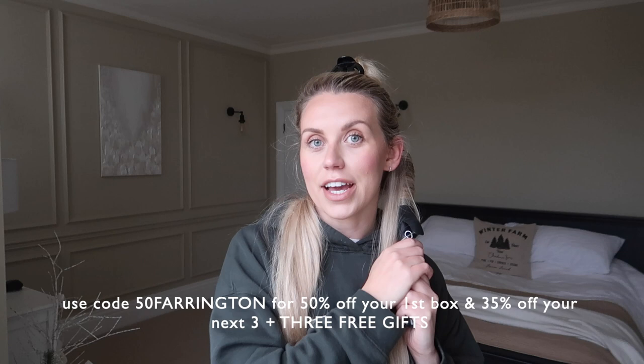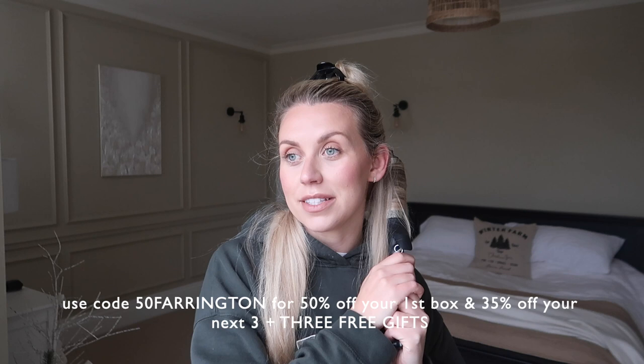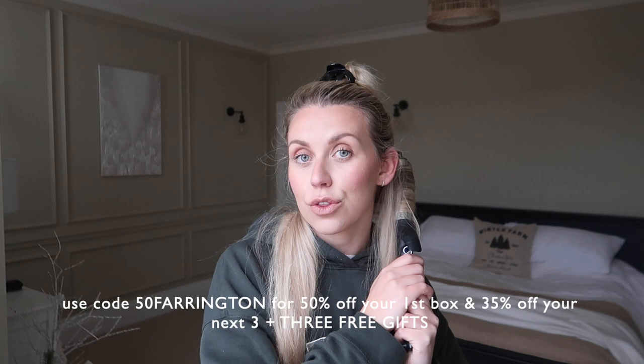It's so convenient and easy — definitely something I'd recommend. I do have an offer not to be missed — I'll leave it on screen and in the description box below along with a link. Essentially you can get 50% off your first box, 35% off your next three, and three free gifts.